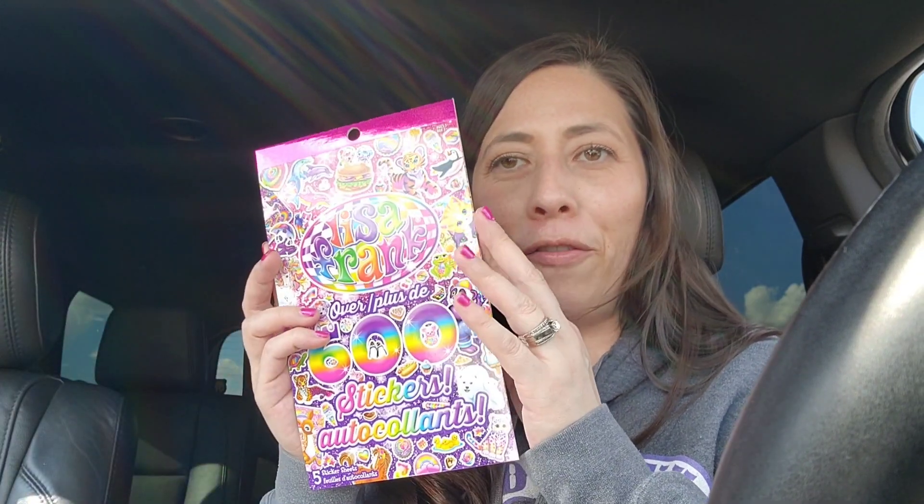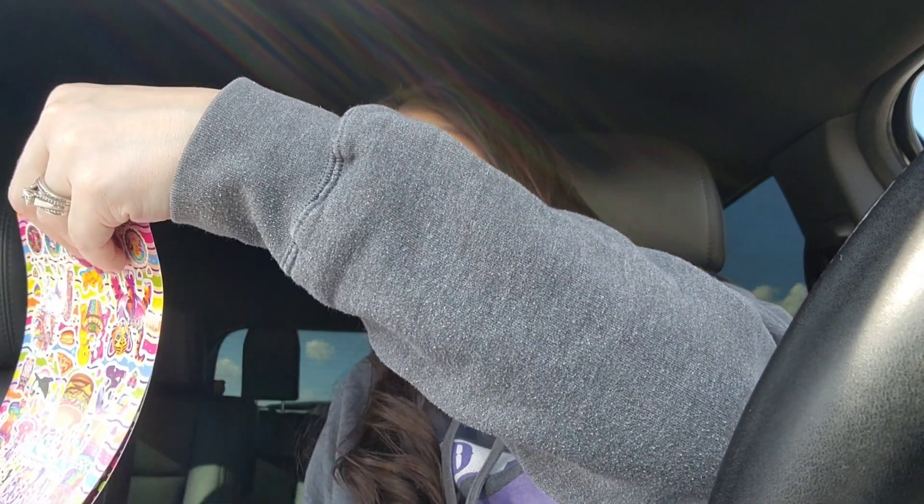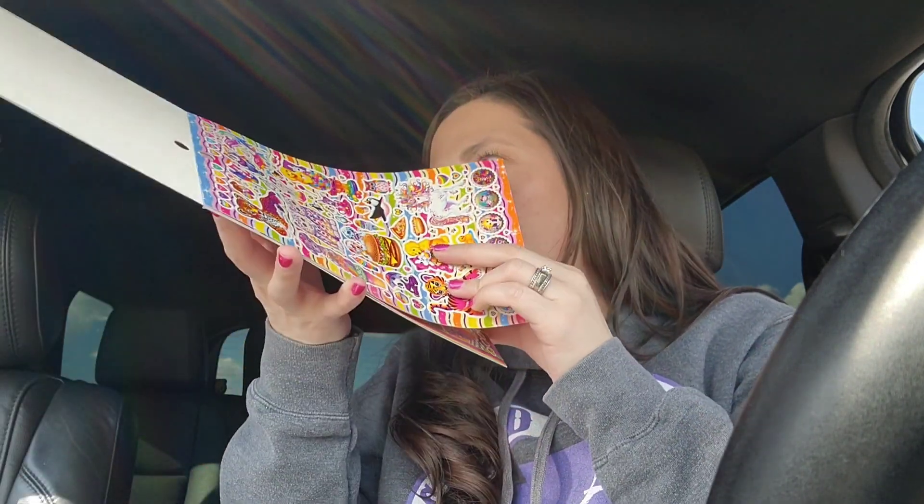My daughter is obsessed with owls, so I grabbed these owl stickers — she even put some in her journal. They're just really pretty, different color and patterned owls. And because I am a child, I grabbed the Lisa Frank sticker pad. This is my childhood — when my daughter is now her age, like seven, eight, nine years old, I loved Lisa Frank. Even just the smell of it reminds me of that time of decorating. I just loved Lisa Frank stuff.